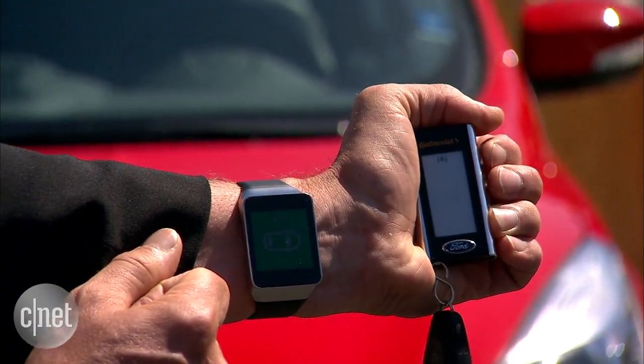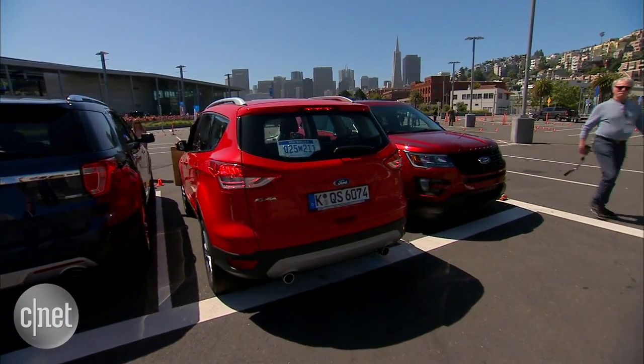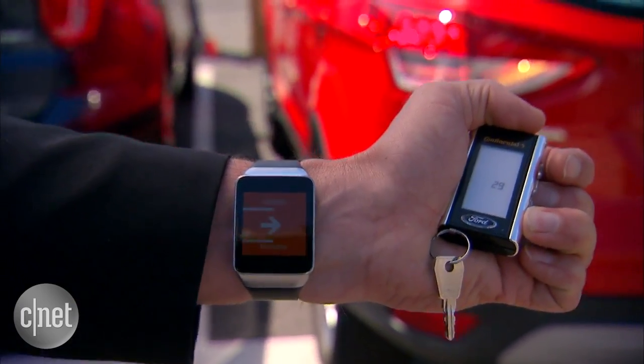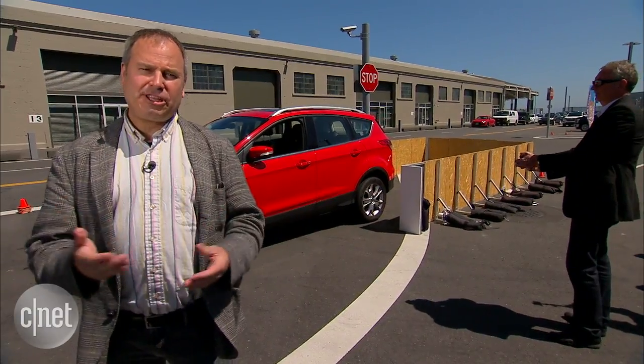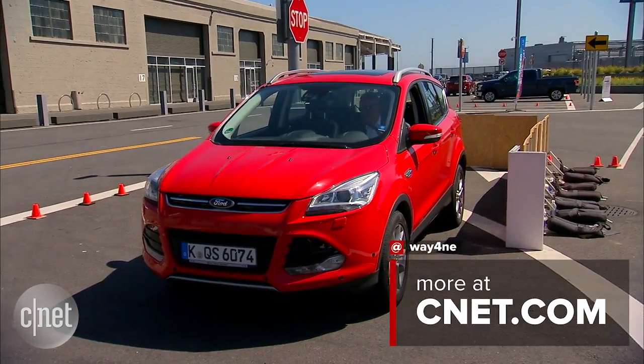The system uses an RF ultra-wideband frequency to connect the key fob to the car. The key fob merely sends a signal to the car to tell it where to park — you don't actually control the car with the key fob. Now, this is merely a concept, but this feature could come out in the next few years. I'm Wayne Cunningham for CNET.